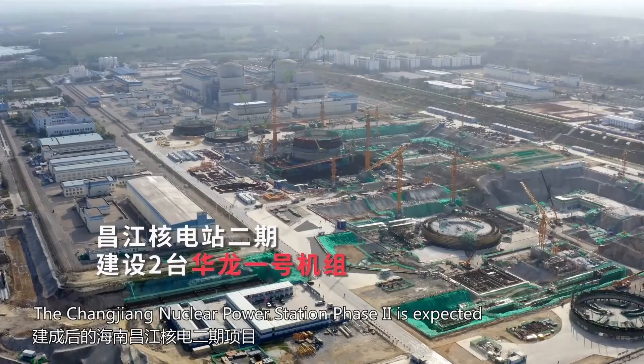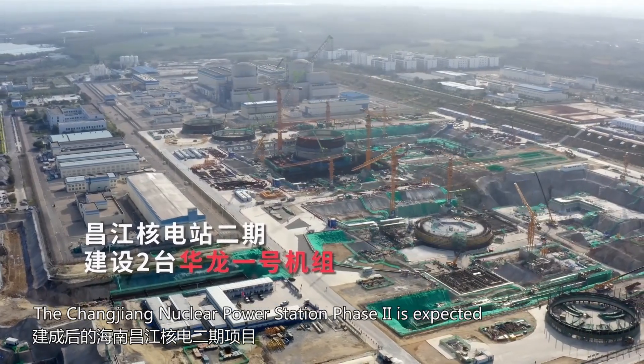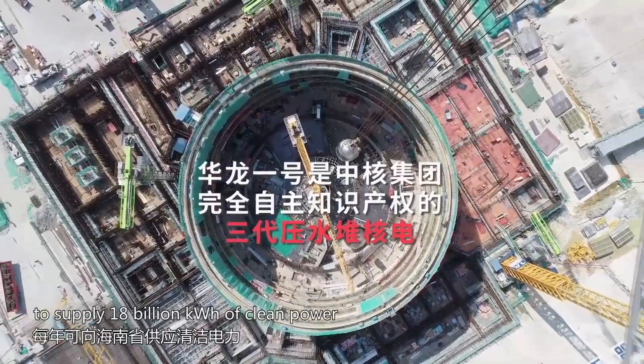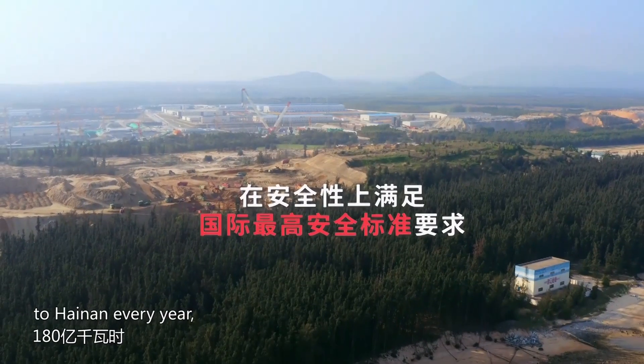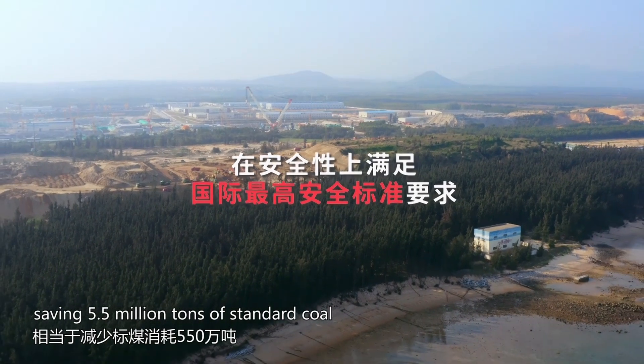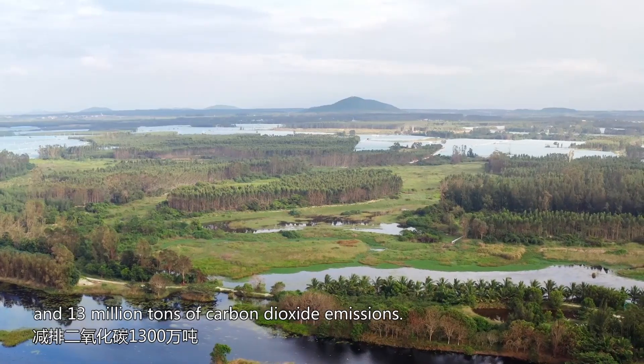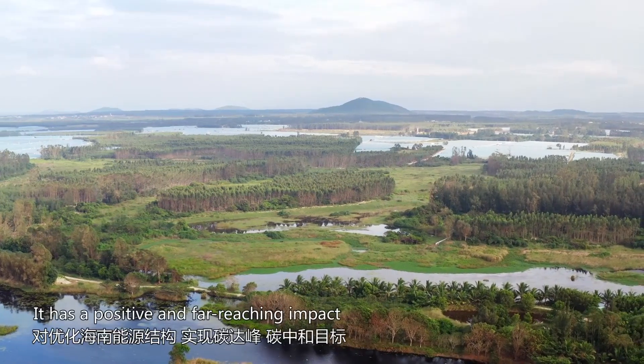The Changjiang nuclear power station phase 2 is expected to supply 18 billion kilowatt hours of clean power to Hainan every year, saving 5.5 million tons of standard coal and 13 million tons of carbon dioxide emissions.